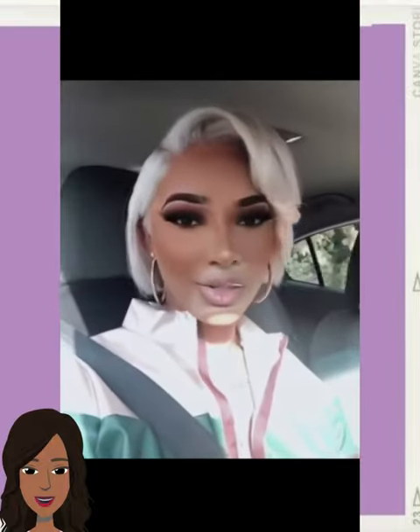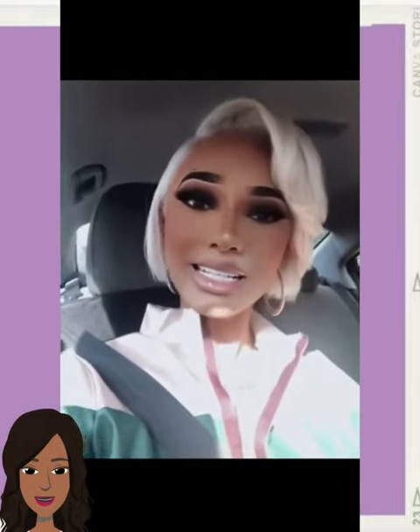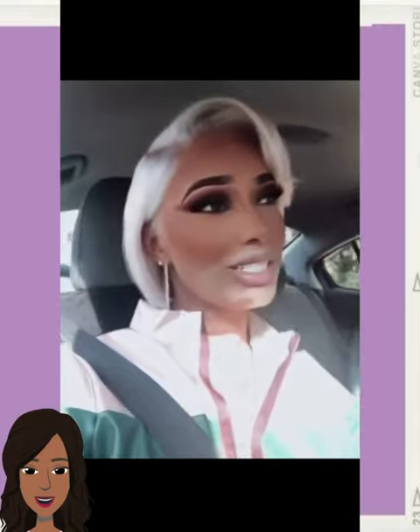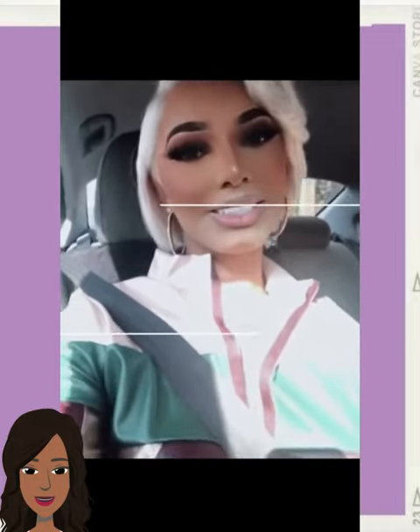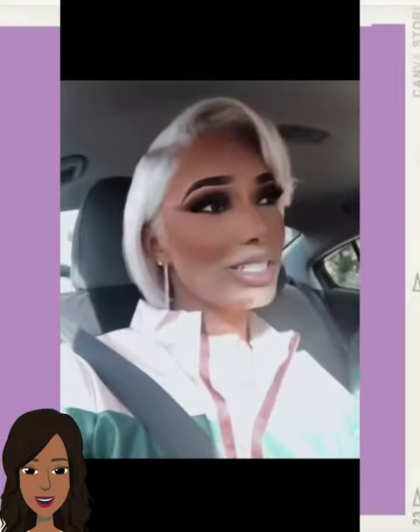And then we see another platinum style with this bob. I love how she is rocking this gorgeous new lip and cheeks with the smoky eye and the platinum blonde hair. The look is definitely serving, definitely giving. Love it.